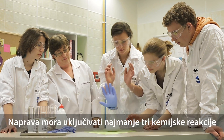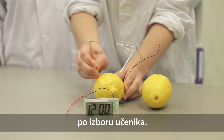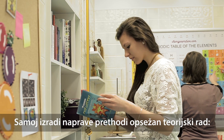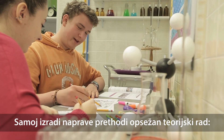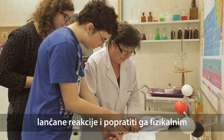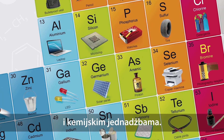The machine has to contain at least three chemical reactions, no matter what they exactly are. Construction is preceded by extensive theoretical work. Students have to plan each step of the Chain Reaction, and they have to support them with physical and chemical equations.